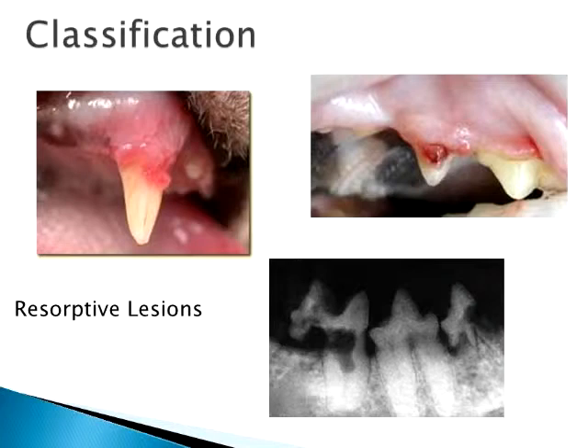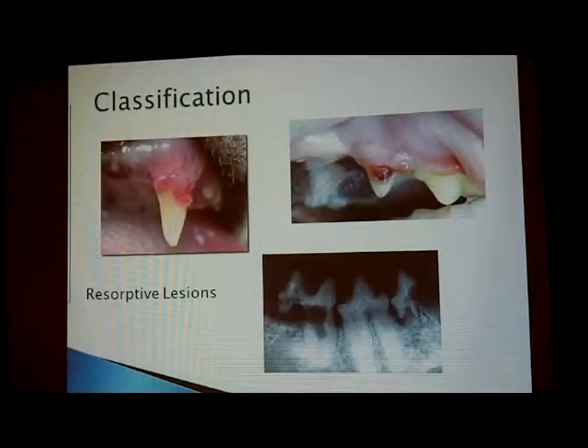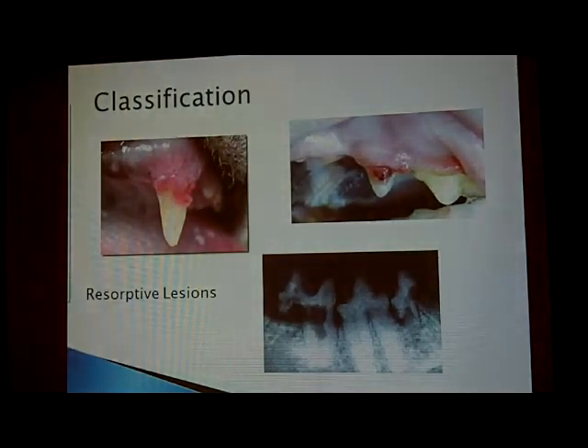There are varying degrees of resorptive lesions. How painful are they? If the lesion is only on the root surface and hasn't reached the pulp cavity — the main chamber containing nerves — it's not that painful. But the majority will eventually eat into the root and the pulp cavity, and those become very, very painful for the cat. Often when a cat comes in and you touch a suspected lesion, they'll chatter their teeth because it's so painful. That chattering when you gently touch the tooth is actually one of the diagnostic tests we use.